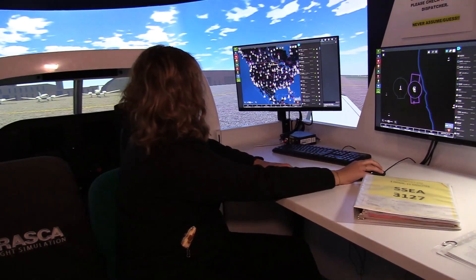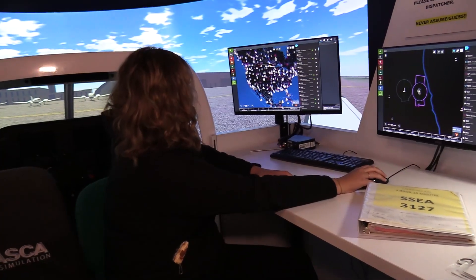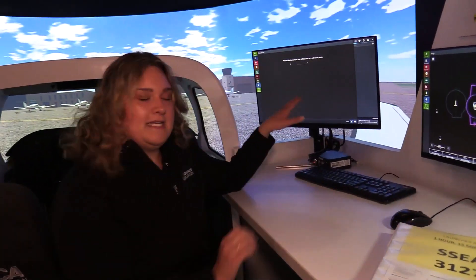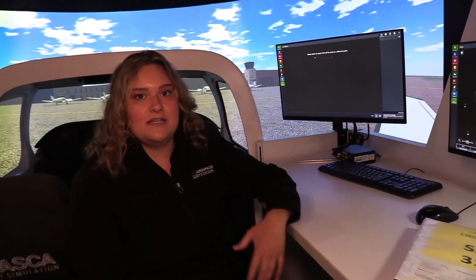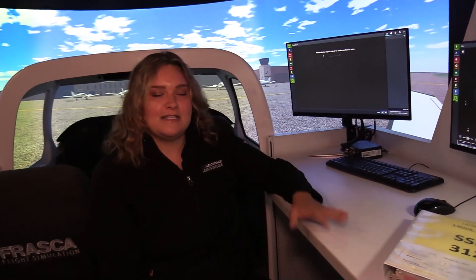We can also change any of the weather conditions or the environment. Putting in the airport, we can make a thunderstorm, do a blizzard, anything you want. This allows us to simulate practical and realistic conditions that you'd see when we're up in the air.